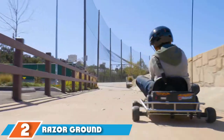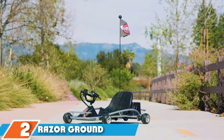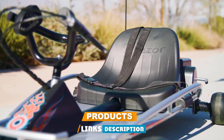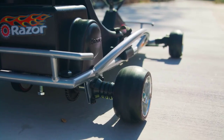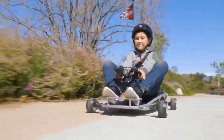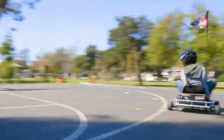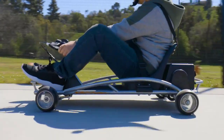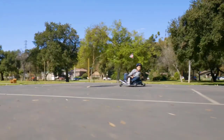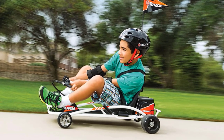Moving on to number 2, the Razer Ground Force Drifter. This go-kart is one of the safest for practicing drifting due to its wide seat area coupled with a low-profile design. Its sleek tires are recommended for drifting on flat surfaces for optimal speed. It's powered by two 12-volt sealed lead-acid batteries. The batteries are rechargeable and can last for up to 40 minutes on a single charge. You can get it to attain a maximum speed of up to 12 mph. The construction is pretty sturdy with steel frames, but you have to assemble it on arrival.